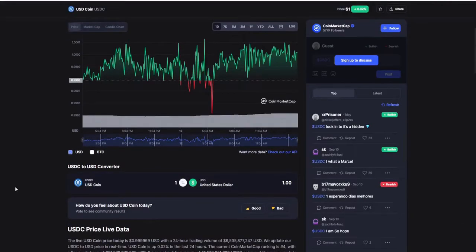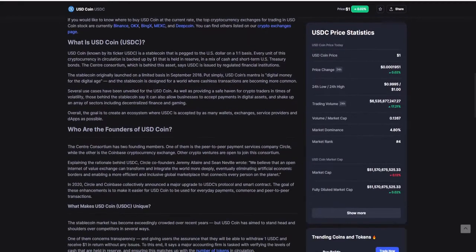What is USDC? USDC coin, known by its ticker USDC, is a stablecoin that is pegged to the US dollar on a one-to-one basis. Every unit of this cryptocurrency in circulation is backed by one dollar held in reserve, in a mix of cash and short-term US treasury bonds. The Centre Consortium, which is behind this asset, says USDC is issued by regulated financial institutions.